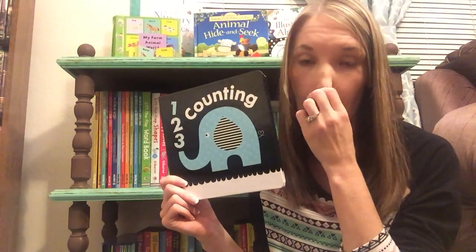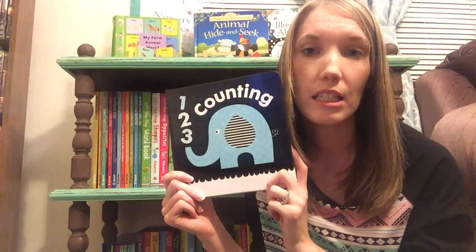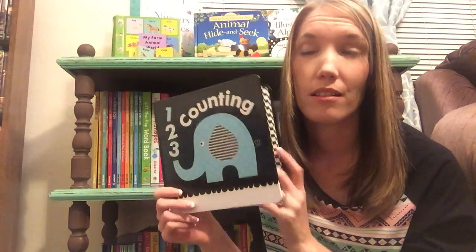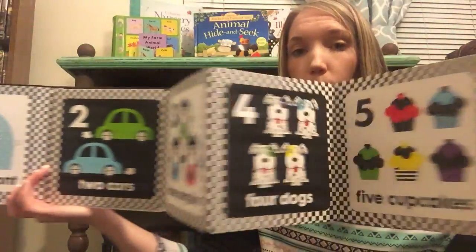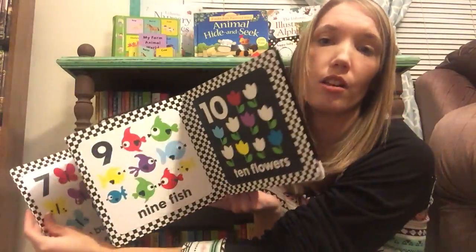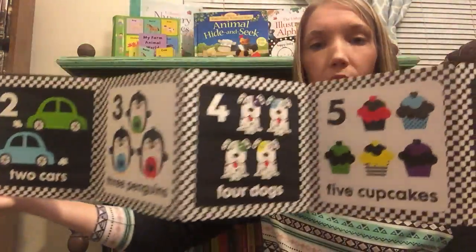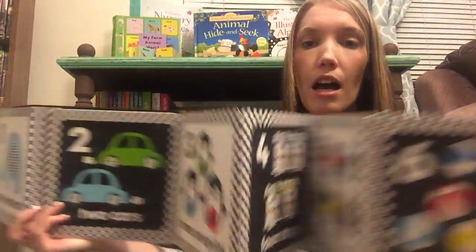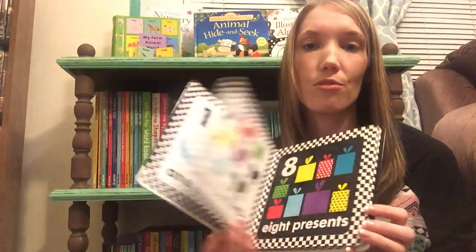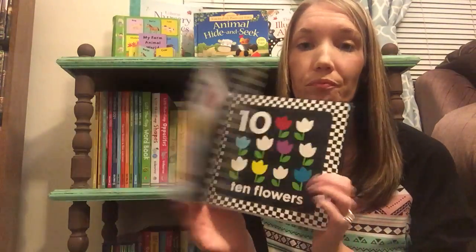And then we have our Tummy Time books. This is One, Two, Three Counting. We also have On the Farm, Under the Sea, Things That Go, and a Christmas one. Those other ones have a little more color but this one's mostly black and white. It counts all the way to ten. You can fold it out in front of your baby or you can lay it down while they're doing Tummy Time, or you can close it and just read it like a book. I really love these books — they're really great for babies.